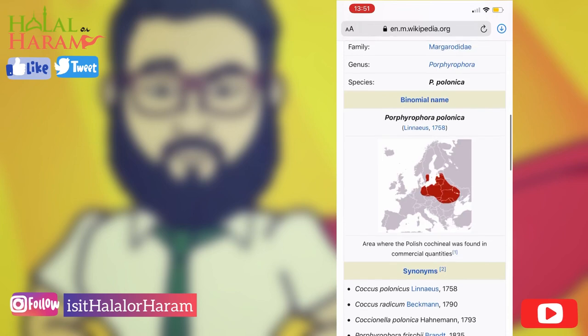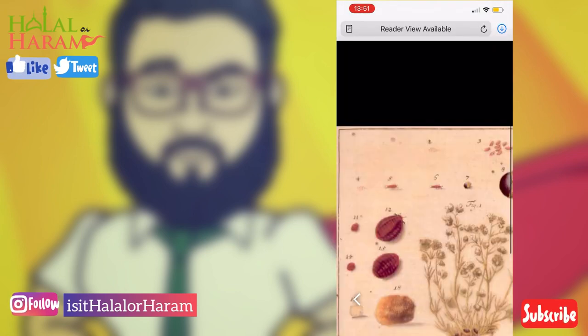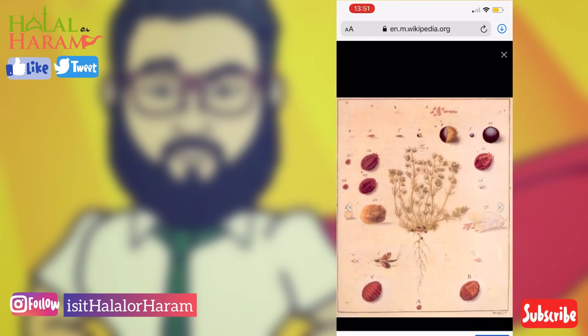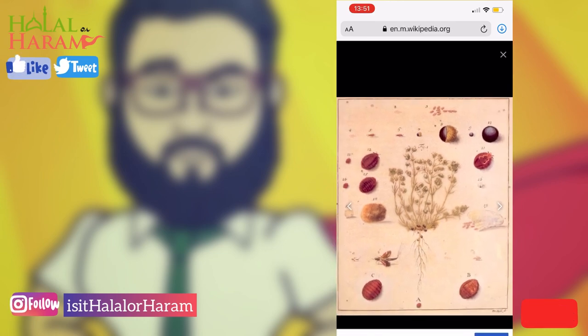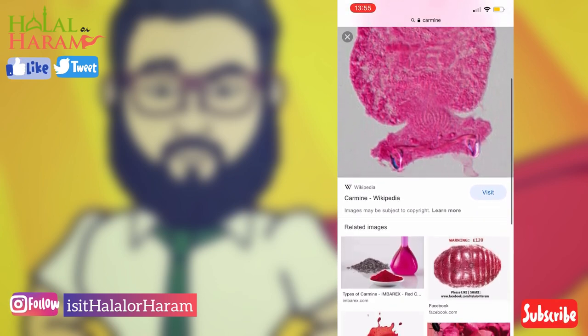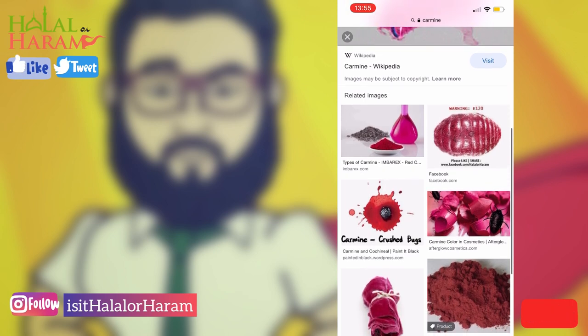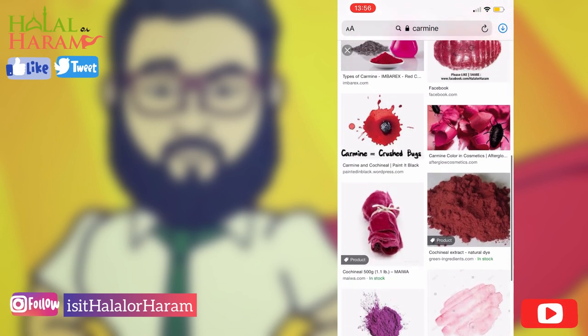This is a bit of a history lesson — exactly where they come from, their life cycle, how they're used, and how they're basically crushed together to make that red coloring. Moving on, you should be able to see in very intense detail exactly what they look like.